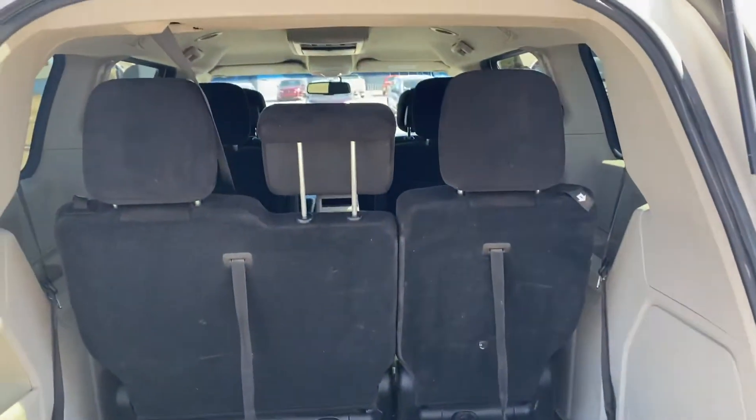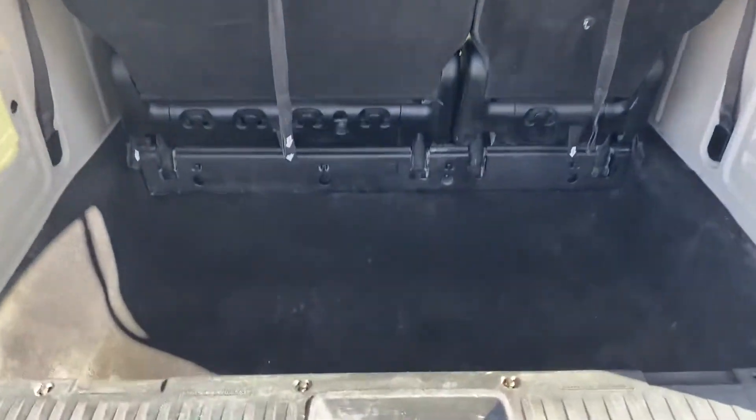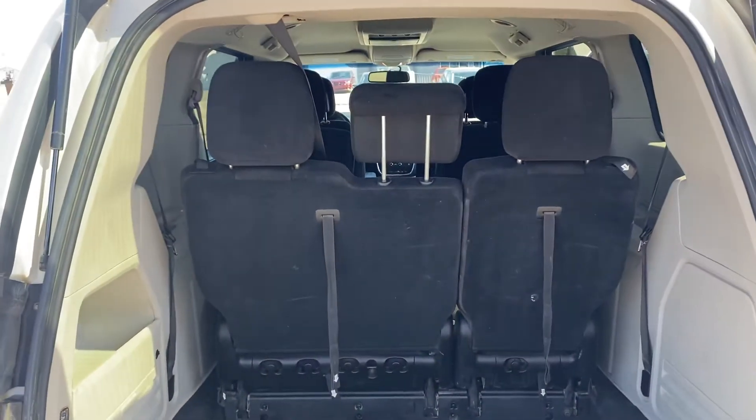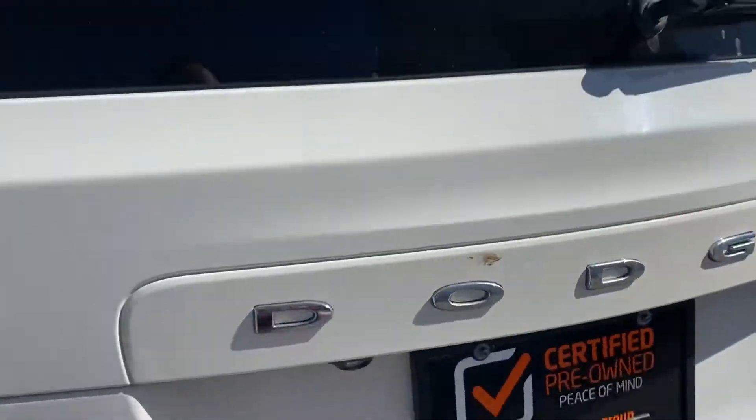It has stow-and-go seats, so it's a seven-passenger minivan. With all the seats up you still have lots of room in the trunk. Lay those seats down and everything goes flat — you can even put an air mattress in if you need to sleep in the van.